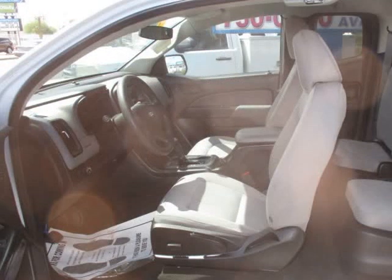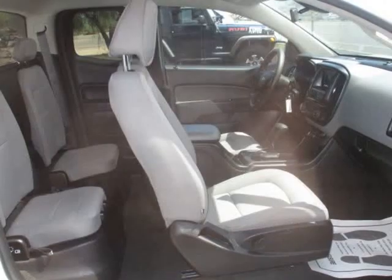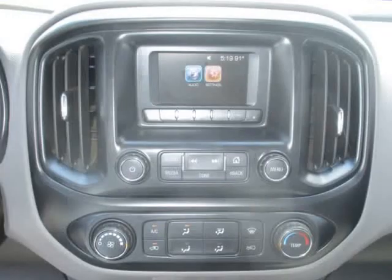Power windows, side air bags, front and rear head curtain air bags, alloy wheels, AM/FM stereo, alarm system, ABS.